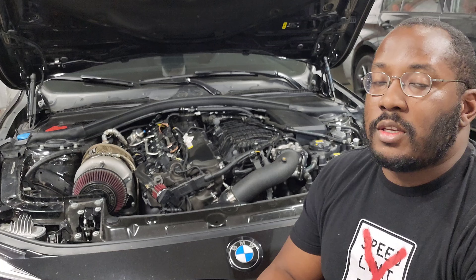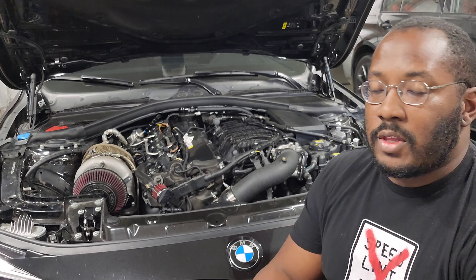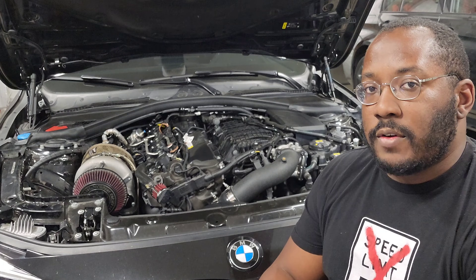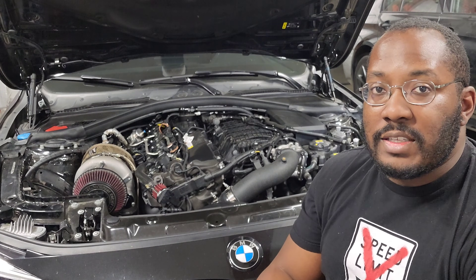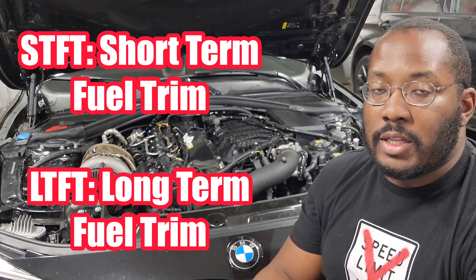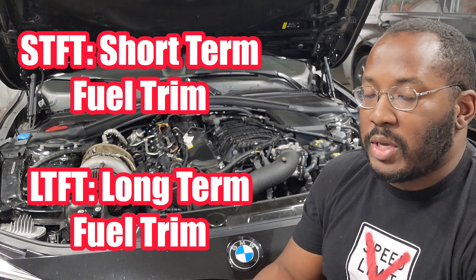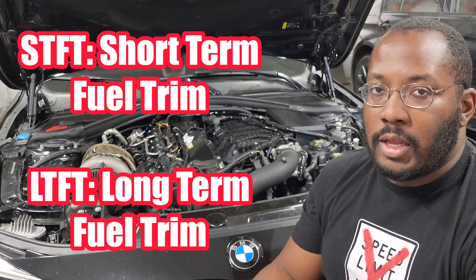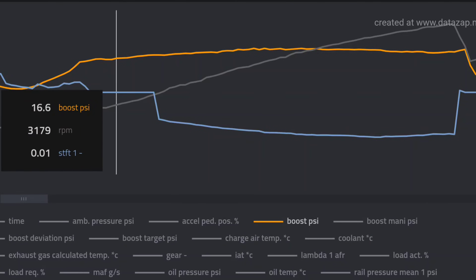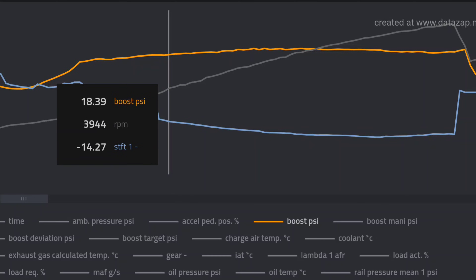Your car is always adjusting your fuel trims to try to compensate for various air quality, fuel quality, and all the different things that can affect your AFRs — and it'll add or remove fuel to keep your AFRs in check. You can actually see this in your log: your fuel trims are going to be STFT or LTFT, that's short-term fuel trims and long-term fuel trims. I focus on short-term because those are immediate changes based on variables coming in at that time, and you can see in this log that the short-term fuel trims drop to below negative 20.